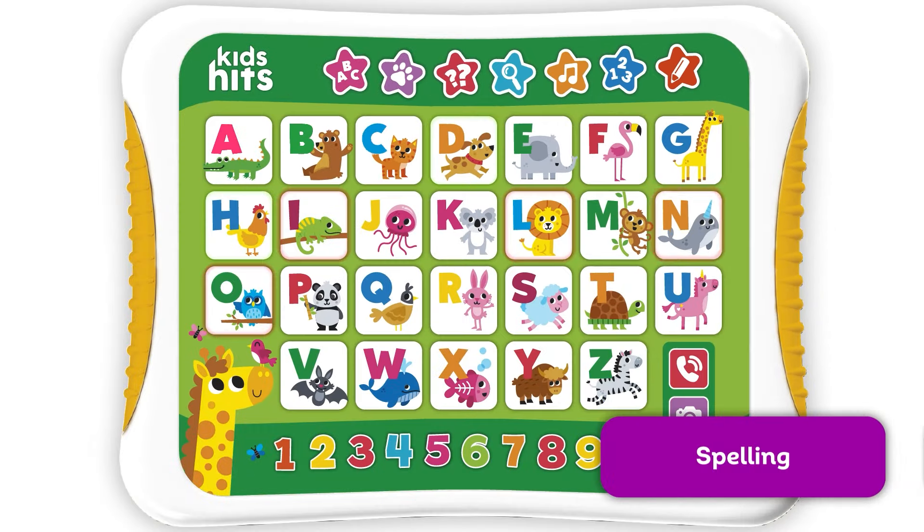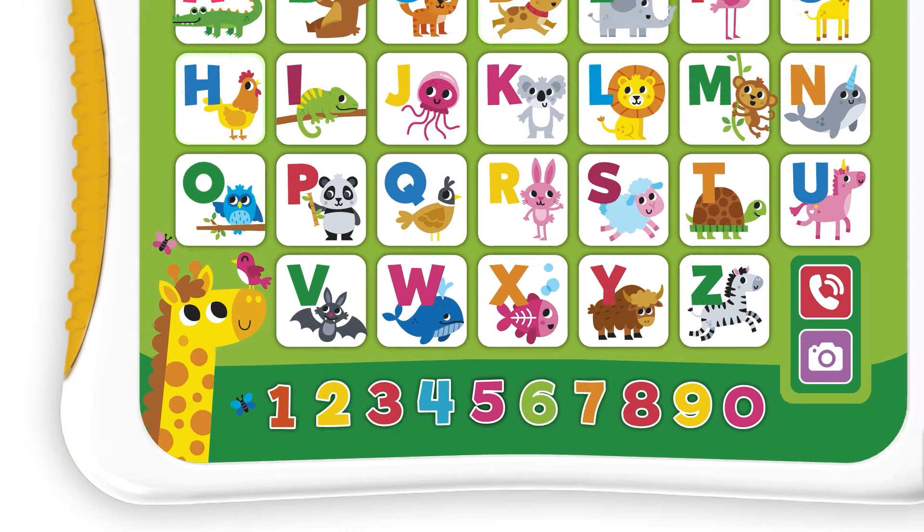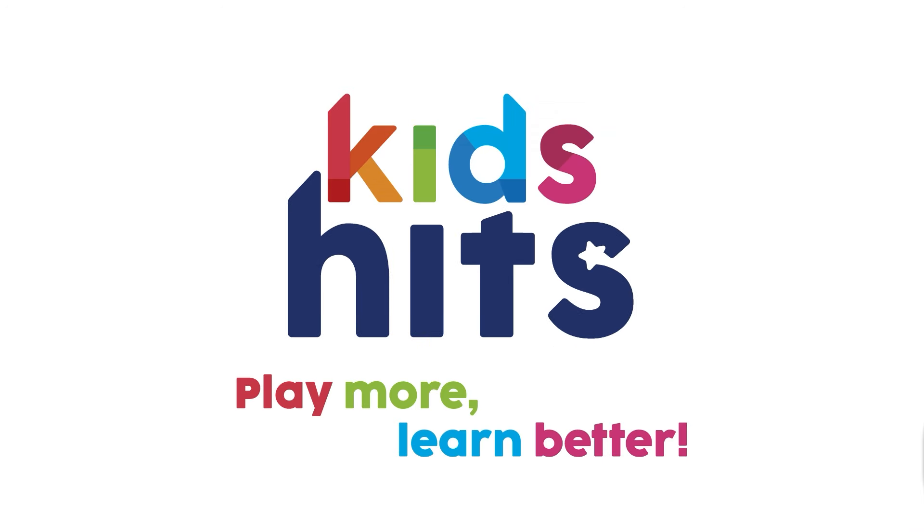Lion? Well done. Hitpad ABC Fun — the most cheerful way to memorize, learn, and practice the alphabet. Kids Hits. Play more. Learn better. Let's do it.